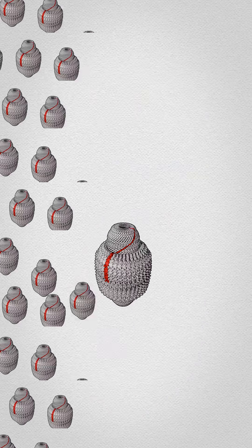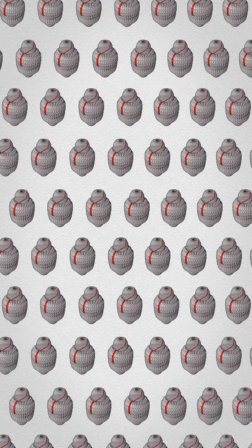We have thousands and thousands of vaults in most of our cells, and all kinds of organisms — even slime molds — have vaults.